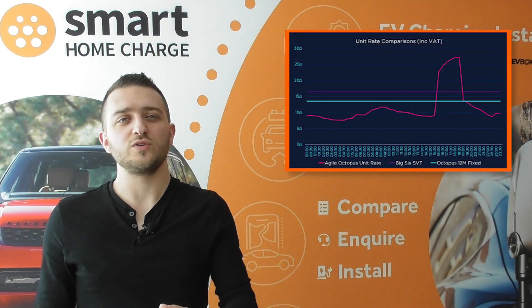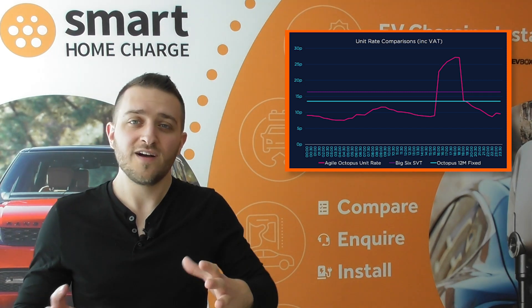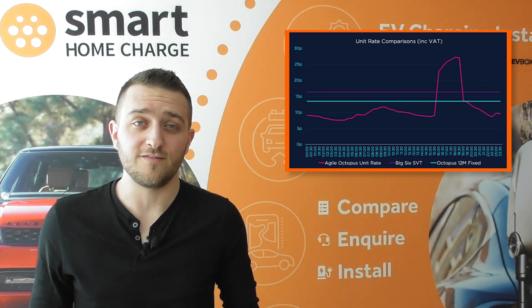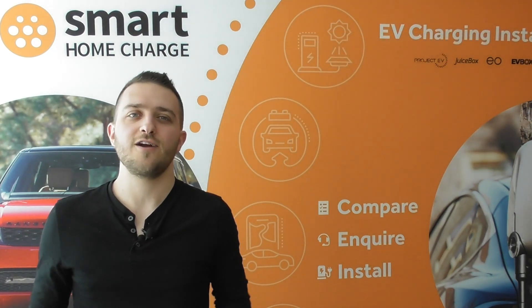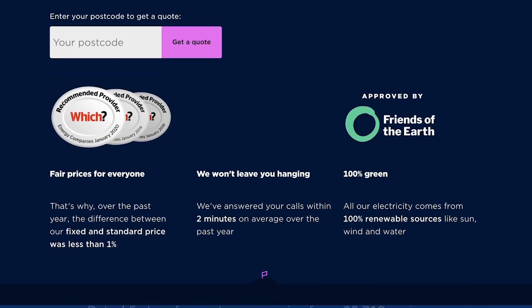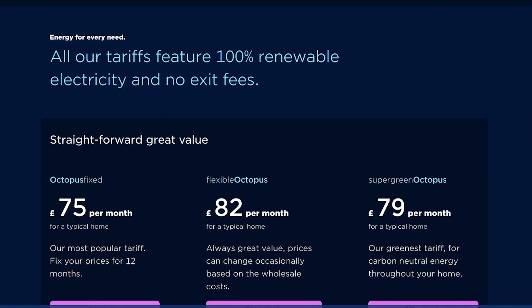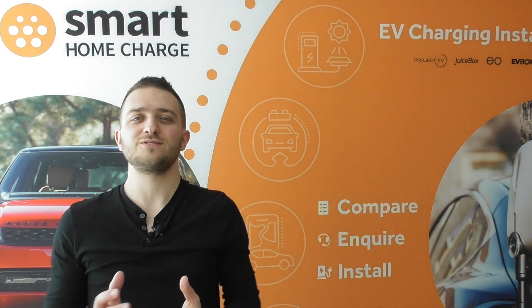Could you ever imagine pulling up to a petrol station, filling your car up with fuel, and then getting paid for it? No, I can't either. If you have an EV, storage heaters, or you can easily shift your electricity usage outside that typical 4pm to 7pm peak, then the Octopus Agile tariff could work out really nicely for you. If you want to find out more about Octopus Agile or its other tariffs, click the link in the description below. Octopus also runs a referral scheme — you can find a referral link in the description and you'll get £50 for joining.